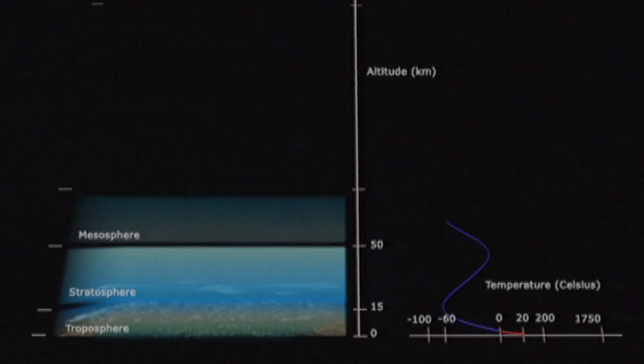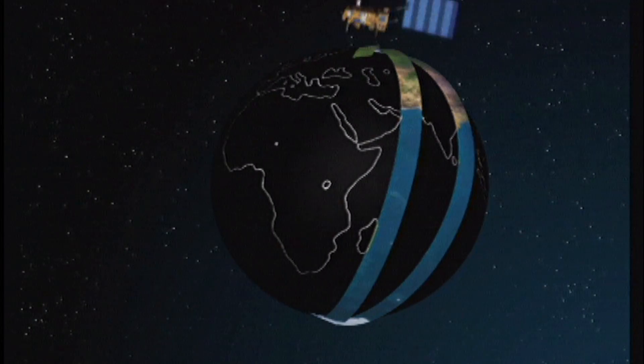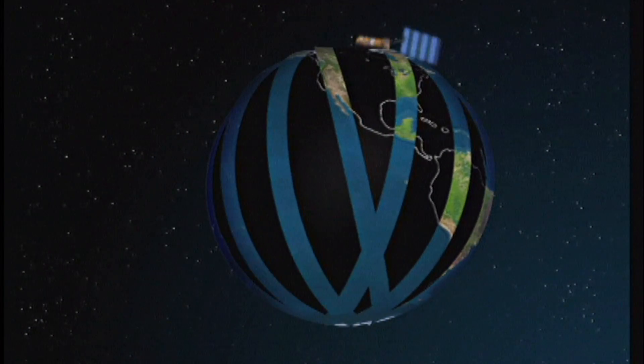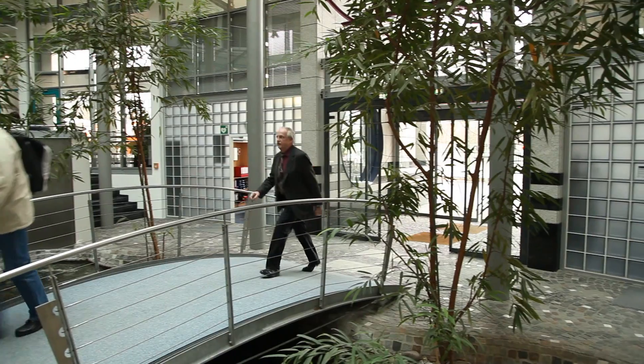The IASI instrument works in the infrared at a horizontal resolution of 12 kilometers over a swath width of about 2,000 kilometers, allowing complete coverage of the Earth's surface twice a day with 14 orbits. IASI also improves our knowledge of atmospheric chemistry, monitors atmospheric trace gases, and supports volcanic ash and SO2 monitoring from volcanic eruptions.